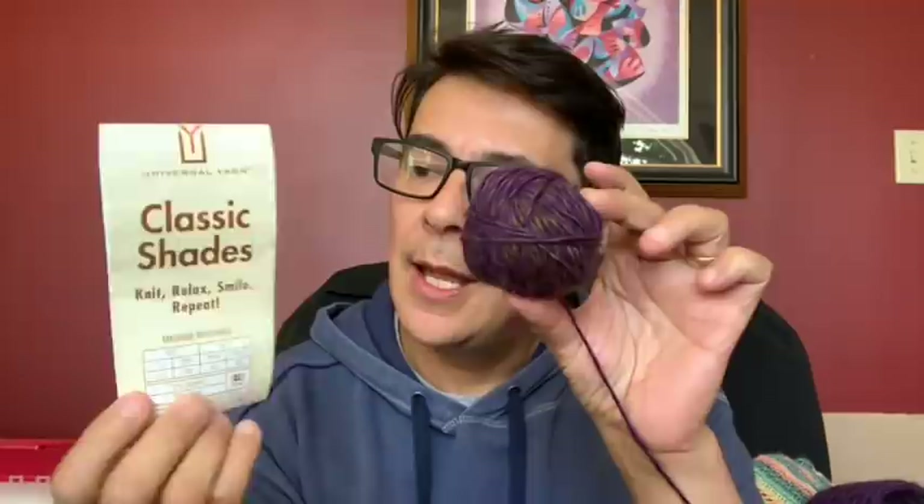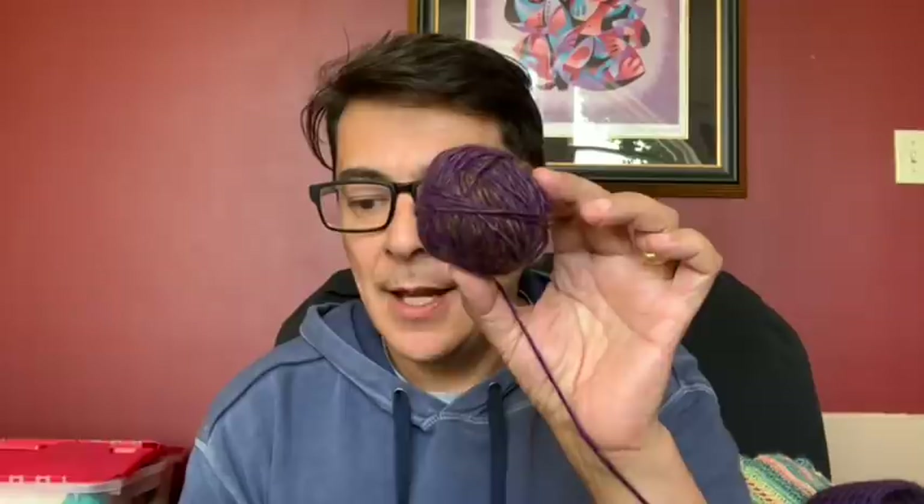The three yarns in the scarf started with a stash find: Universal Yarns Classic Shades in the colorway 'Chili Peppers' — a worsted-weight wool-acrylic blend with deep, rich, mysterious colors. This was generously gifted to me by a wonderful friend who'd like to remain anonymous, but you know who you are — thank you! I took this yarn to a yarn store to find complementary yarns to build on it in the scarf.